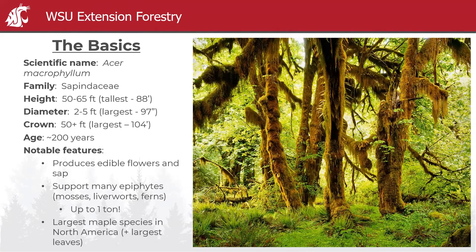Some notable features: big leaf maple produces edible flowers and sap, and it's a known supporter of many epiphytes. A mature tree can host up to one ton in weight of epiphytes, which is really cool. It's the largest maple species in North America, along with the largest leaves.